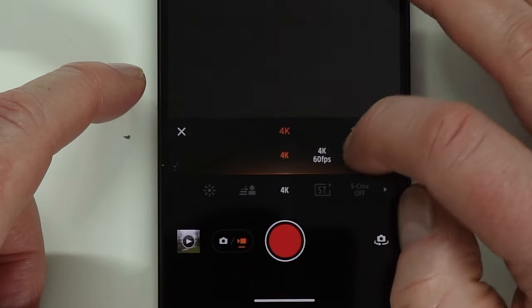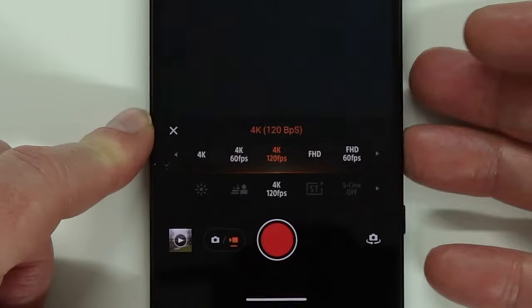The unboxing video is also already online, linked below. The video you saw at the very beginning was recorded with this device — in 4K. The Sony Xperia 1 Mark V records videos in 4K, 4K 60 frames, 4K 120 frames. And the video quality is, as expected from a Sony Xperia, outstandingly good. And that's what these 3 camera lenses are for.